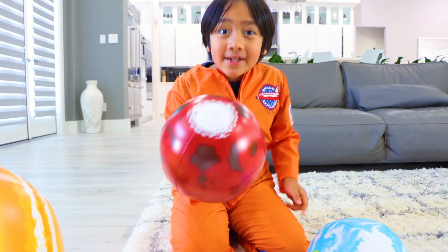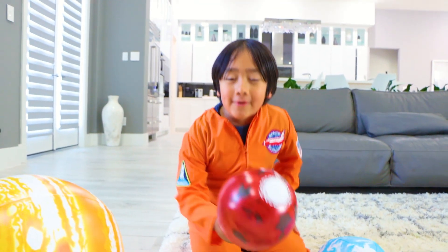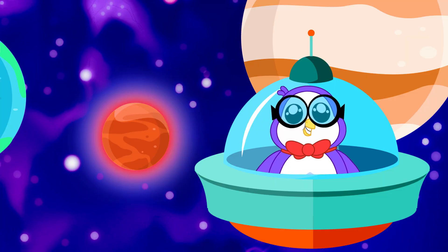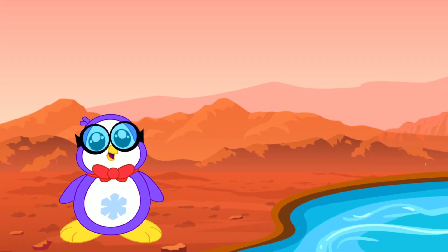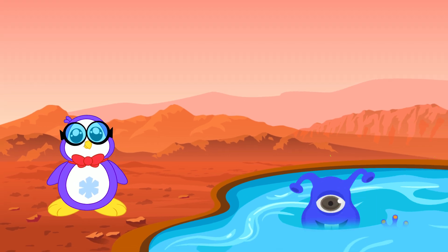Next up is Mars, also sometimes called the red planet because it looks red from Earth. Mars is known as the red planet due to its reddish appearance. Unlike other planets, there are signs of liquid water on Mars, which means maybe it could one day support life.